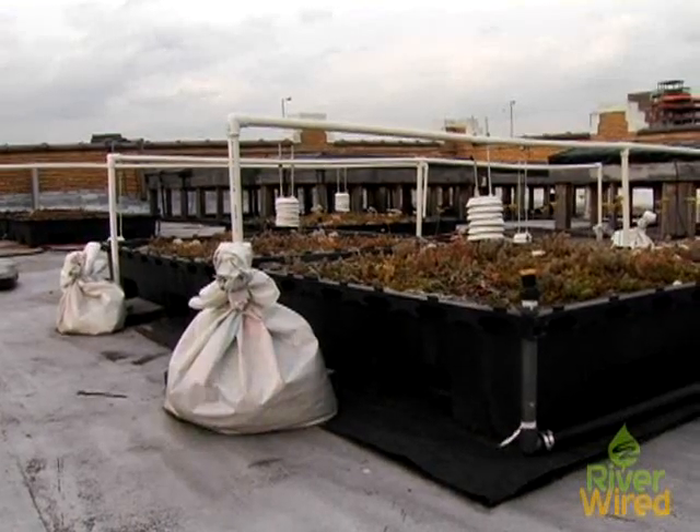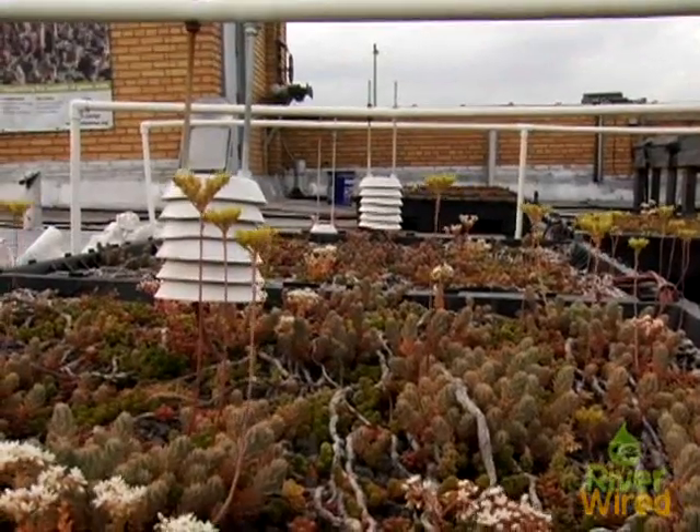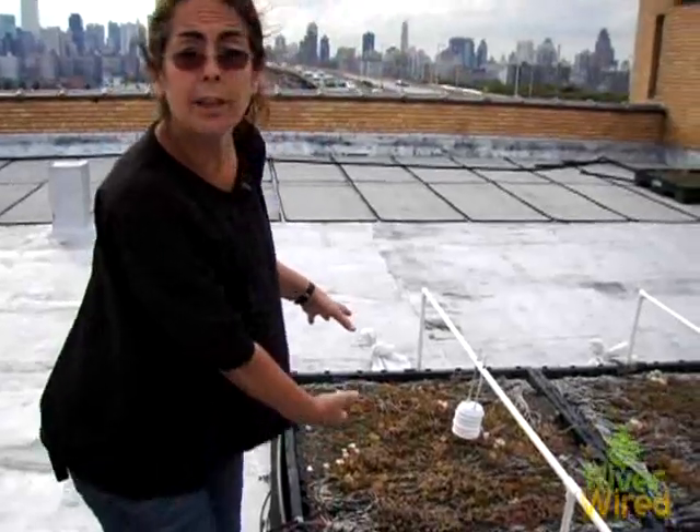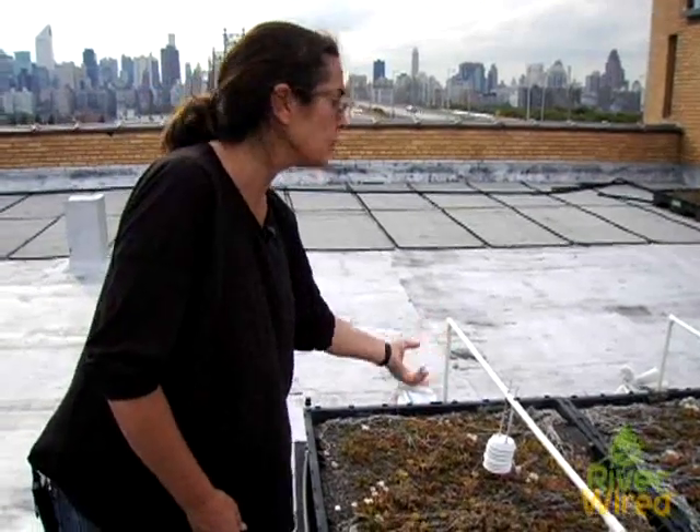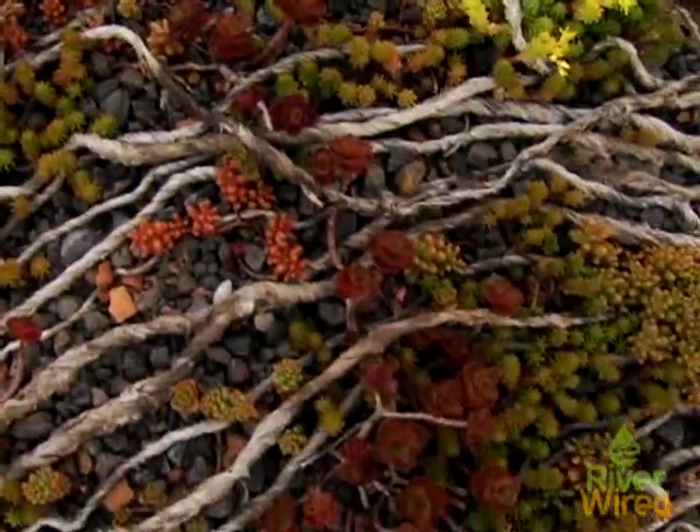What you have here is thermal experiments. We're measuring temperature underneath these modules, as well as at the surface of the growing medium and six inches above the growing medium itself, to actually measure the impact of the green roof in creating a microclimate.